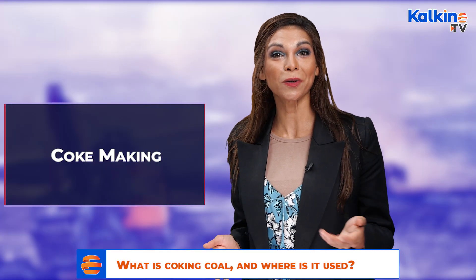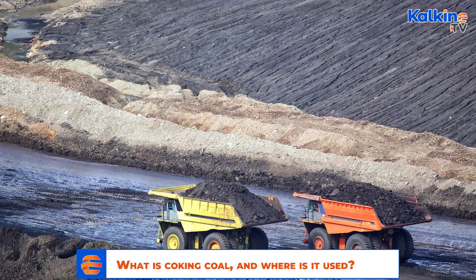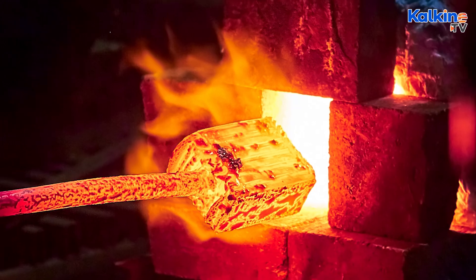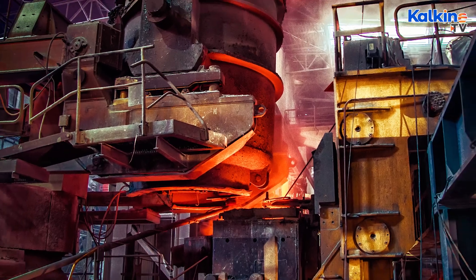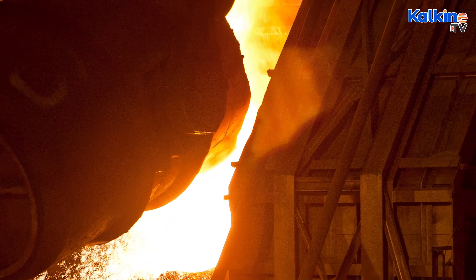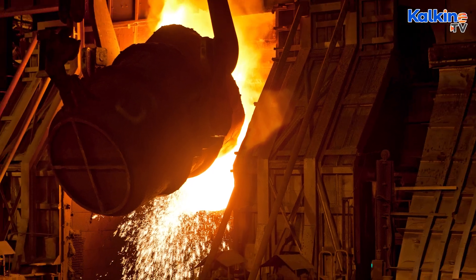Let's take a closer look at coke making. During the coke making process, metallurgical coal is converted into coke by removing impurities, thus leaving almost pure carbon. The coking coal is first crushed, then washed, and afterwards carbonised with the help of coke ovens known as batteries, where coal is heated in the absence of oxygen to remove by-products and produce coke.